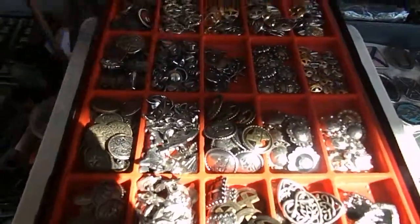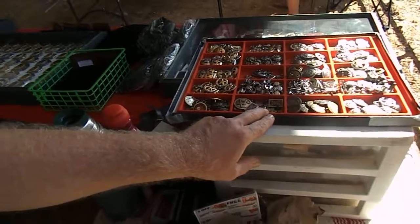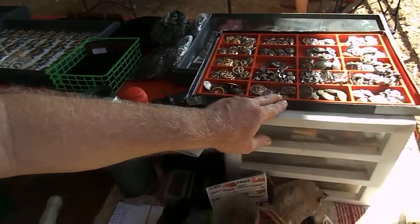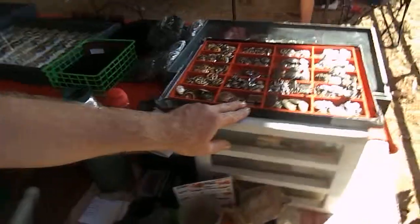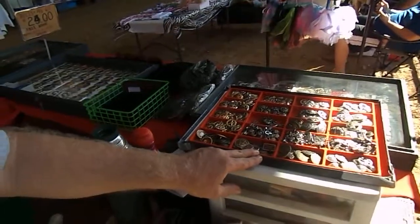And what are these things up here? These are cachos. Say that again? Those are cachos. And how are these used? We can use them to help decorate a belt or a wallet. And what's your name again? Ed Durbin. Ed Durbin, and you're a craftsman and a leather man. Yes, we are.